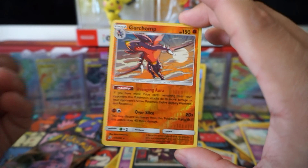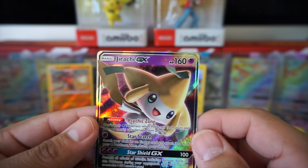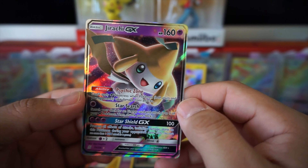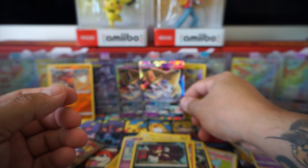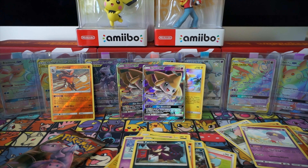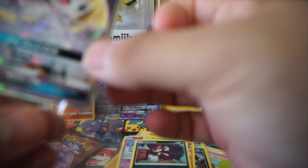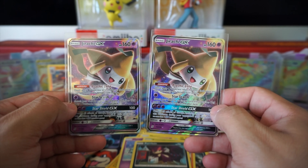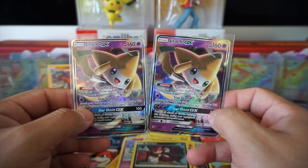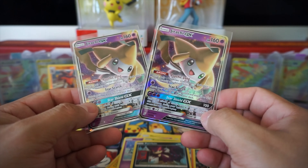Got a Riolu and Furlough, and Garchomp is our reverse - that's a rare. Pretty cool Avenging Aura ability: if you have more prize cards remaining than your opponent, this Pokemon's attacks do 80 more damage to your opponent's active Pokemon. The Over Slice attack - you may discard any energy from this Pokemon and it does 40 more damage. It's not great that it's a Stage 2, but the attack is pretty good.